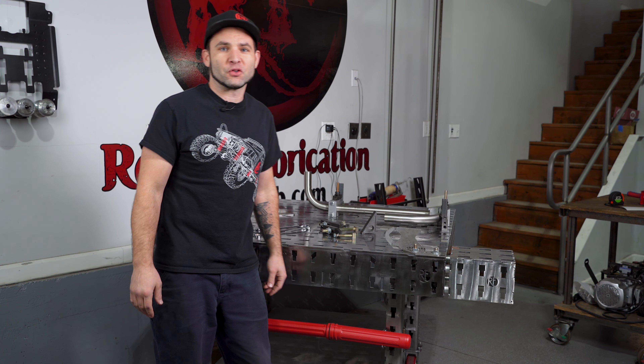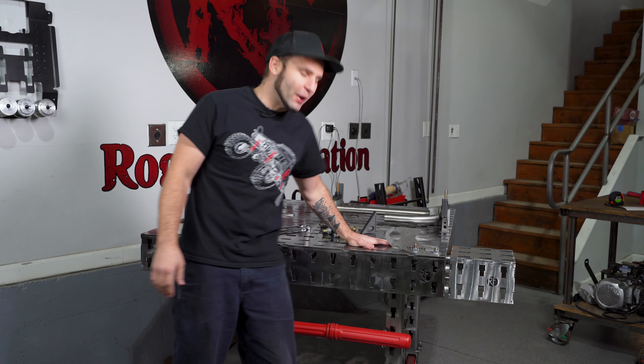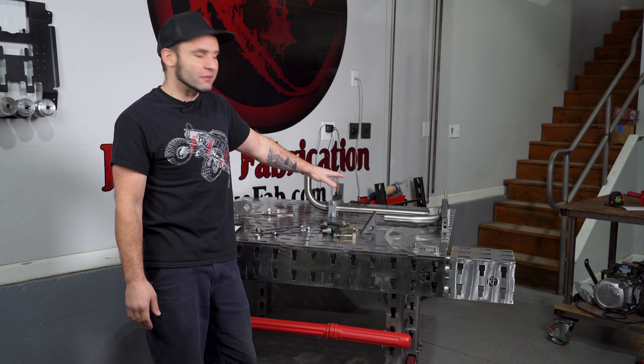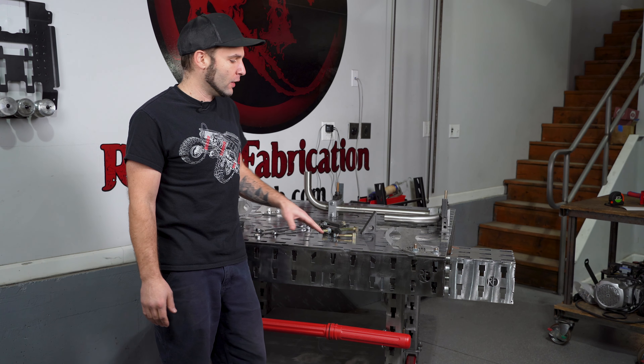This is the announcement for the Q1 2023 giveaway for Rogue Fab. We're giving away a brand new product for us — this is what we call the fabricator table. This is like a welding and fixture table combined into one.